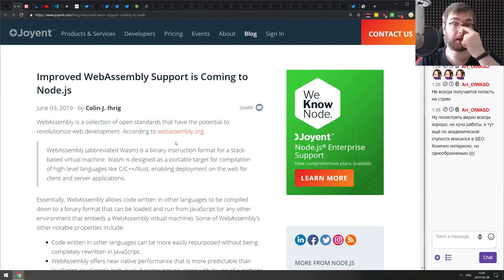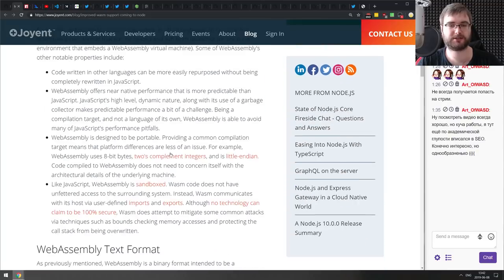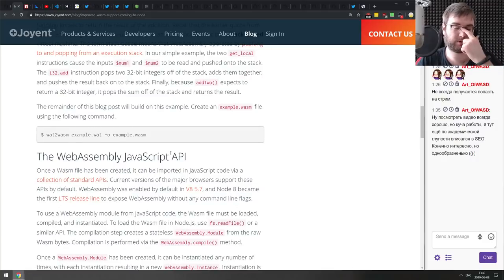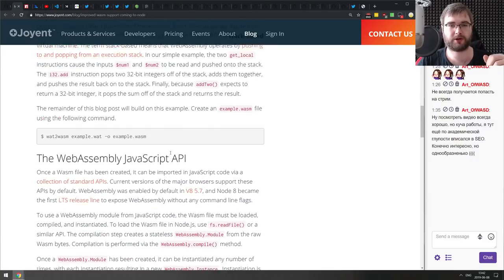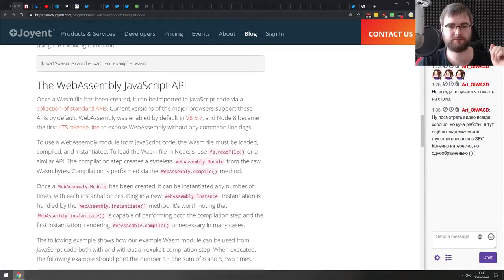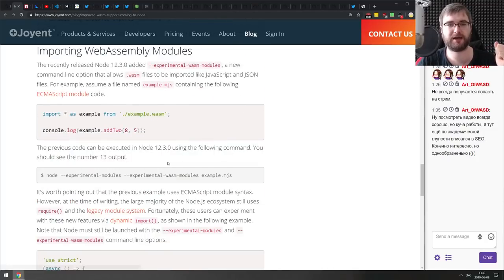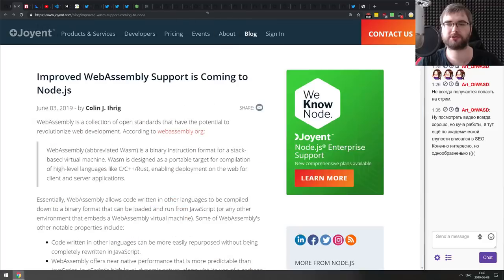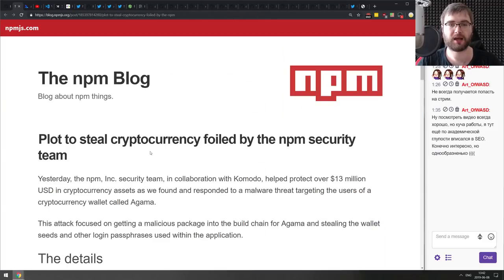Next: improved WebAssembly support is coming to Node.js. This article goes more in depth on what WebAssembly is, what WebAssembly text format is, what the WebAssembly JavaScript API is, and how to import modules using the new experimental ES modules in Node.js. If you're curious, check this out.